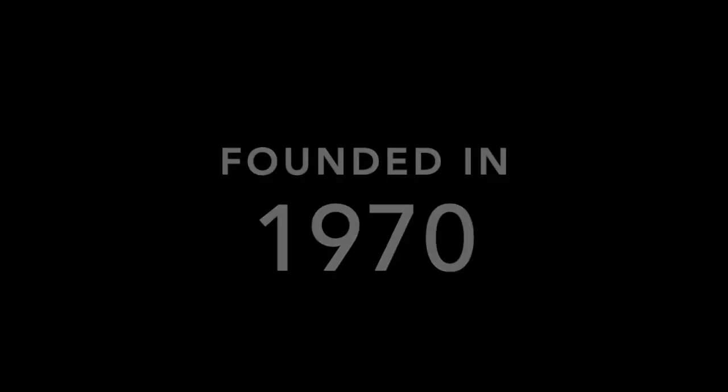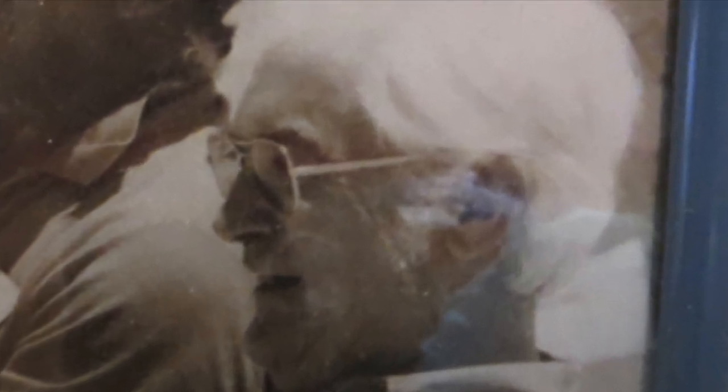The founder of this company was W.L. Hutchins Sr., Hutch to his friends. He was an inventor and holds patents mainly in the automobile industry. He had a love of sailing and he turned that love into a vision to build small seaworthy sailboats that were priced right.